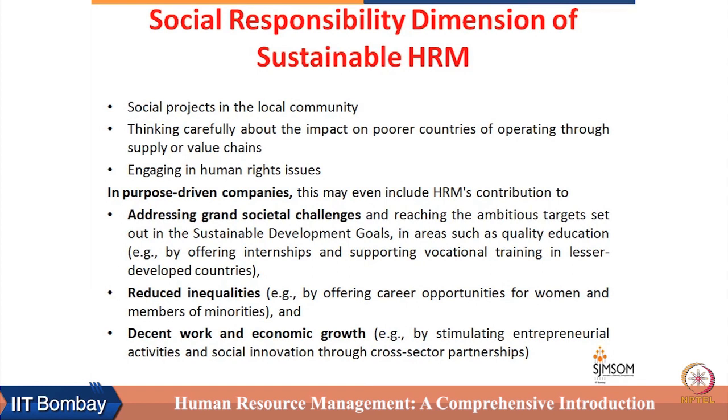How can the social responsibility dimension be integrated in HRM? Social projects in the local community can be initiated by HRM and given to employees, with HR acting as a facilitator in identifying projects and agencies with whom employees can work to complete them. They must also think carefully about the impact on poorer countries when operating through the supply or value chain.